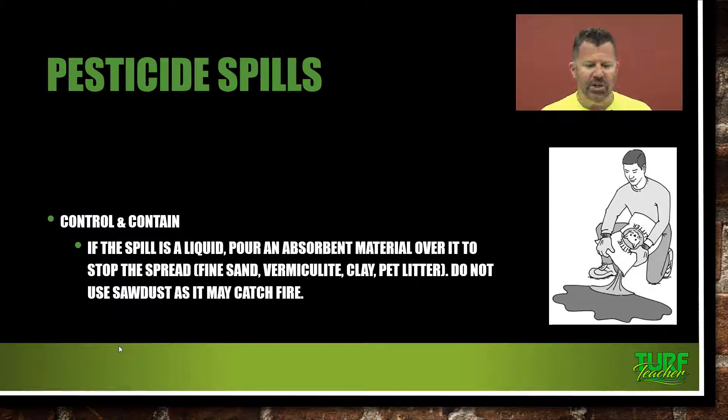If the spill is a liquid, pour an absorbent material over it to stop the spread. We can use stuff like sand, vermiculite clay, but pet litter — kitty litter — is the best stuff to have. Keep a bag of that in your truck. You can put it out, sweep it up, and clean it up. Do not use sawdust because some of these pesticides could catch fire with that — they are combustible, and adding sawdust could generate a spark.